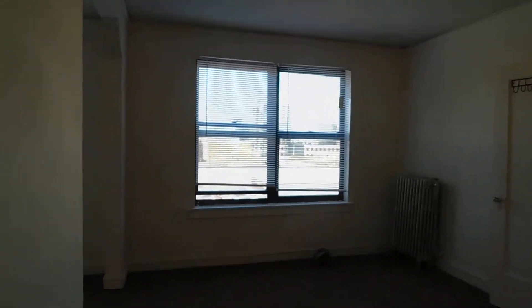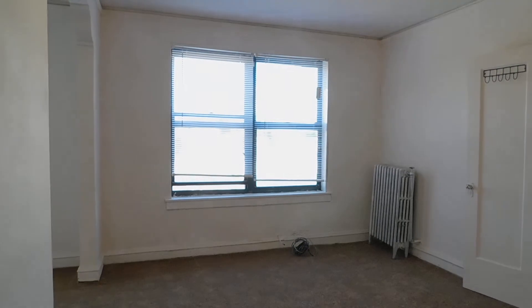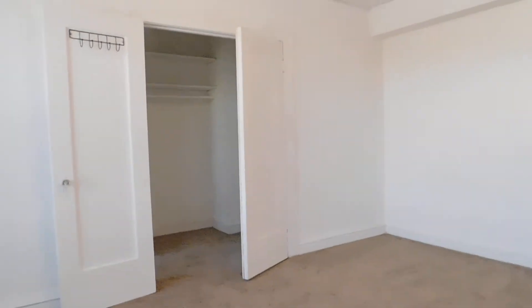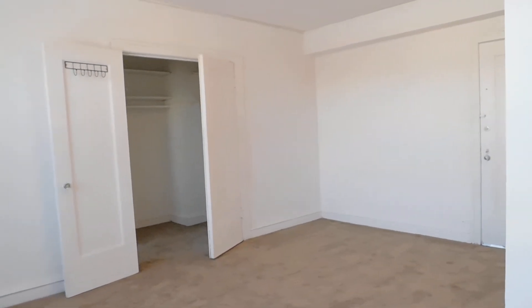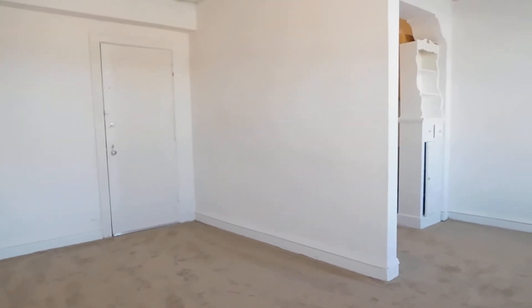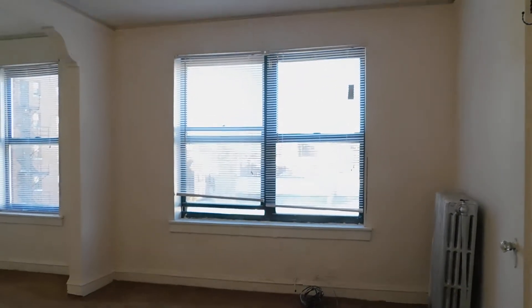Living space right here. If you look over here, I'm going to show you the living space from another perspective. If you keep that door closed, you can put a bed right there, and then you can put a love seat over here, and then maybe a desk right over here.